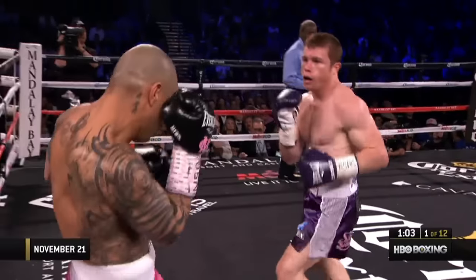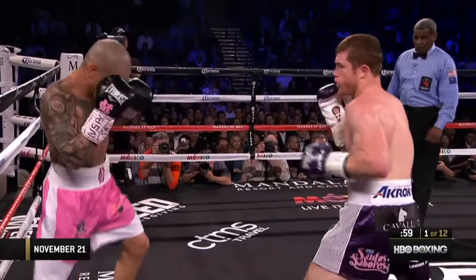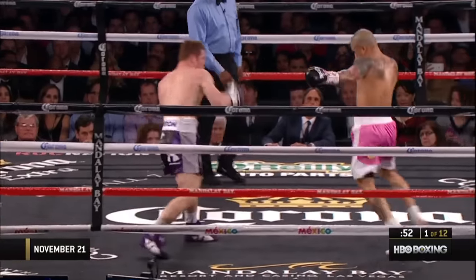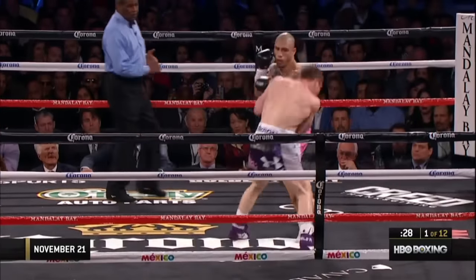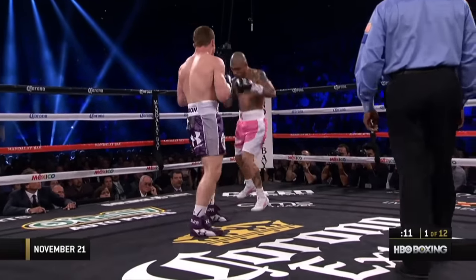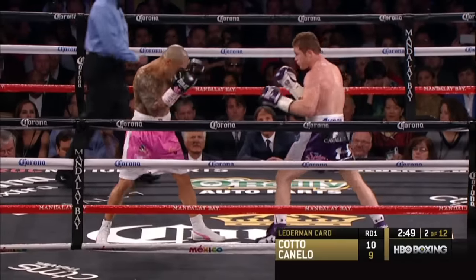Good left kick. Now good left hook by Canelo. Hard right hand to the body by Canelo Alvarez. Body shots by Cotto. Canelo will come straight forward in his drive to land his shots, clearly a part of the Cotto plan early on. Good right hand by Canelo and the left hook. The two fighters in round number one.